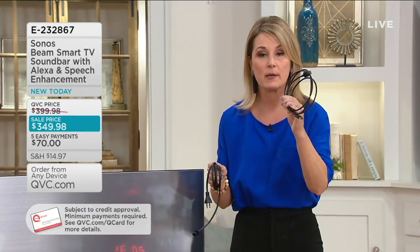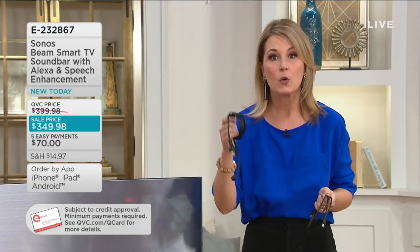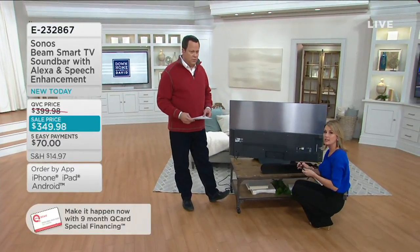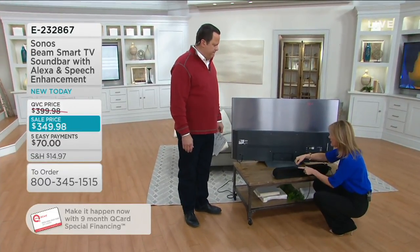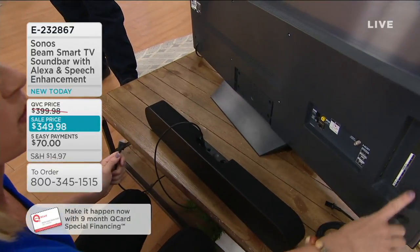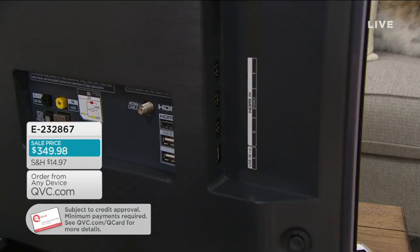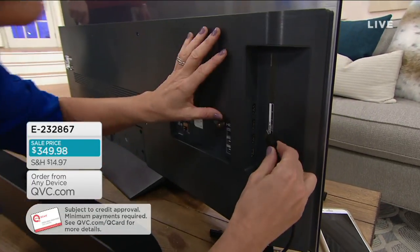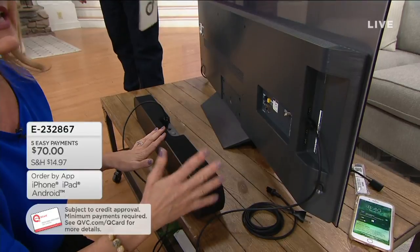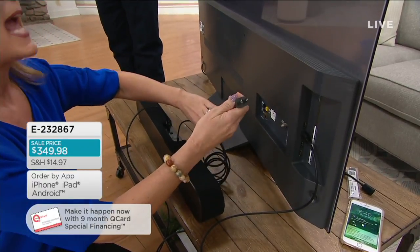Sonos believes that if you have a power outlet, you can have wireless sound. All you do is turn your sound bar upside down and you'll see the ports. There is a particular HDMI port called the ARC port — if you don't have this, another cord is included to connect you. As soon as you connect with this HDMI ARC port, you have those voice controls connected via Alexa, so you can control your sound bar without hands. Then here is your power cord — you simply connect it to the back of your sound bar, plug it in, and that's it. You've now connected your sound bar.